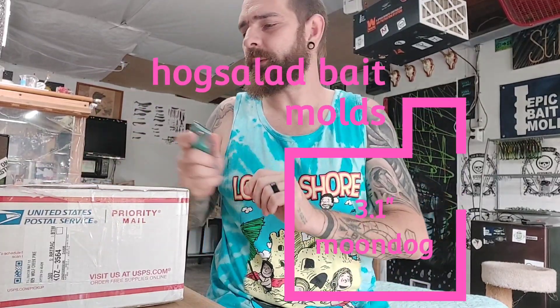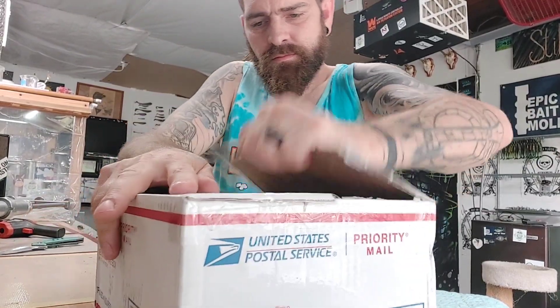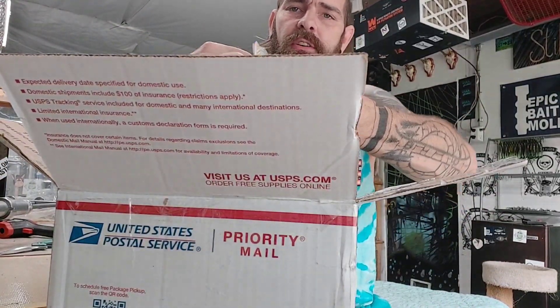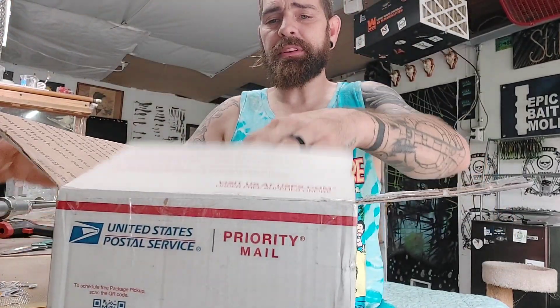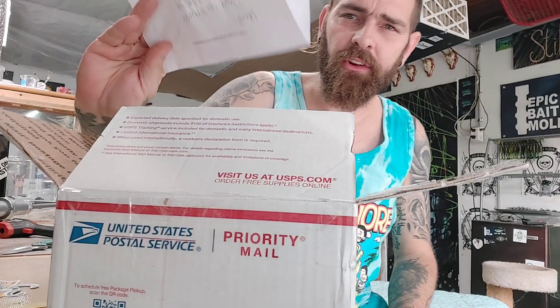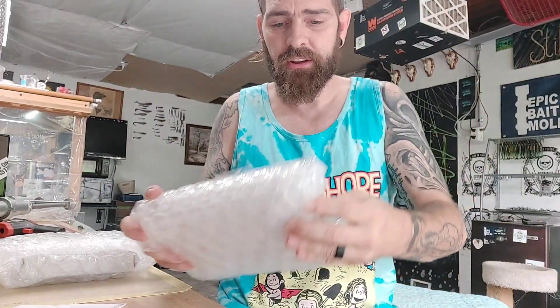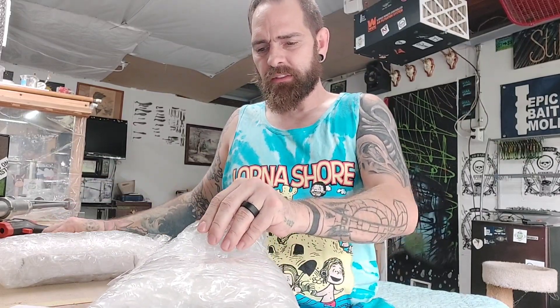Hey guys, hope you're doing good. I got a little mail so I wanted to make a video. We'll just get into it - I'll talk about it after I open it up. So I'll show you guys off the bat, it's a Hog Salad mold. I've been keeping an eye on these guys for a minute, deciding on what I wanted to buy, watching their stuff. There's a little handwritten note on the invoice which is really cool - I do that too, I hand write a note on every invoice for every order that goes out. So let's get the box out of the way.